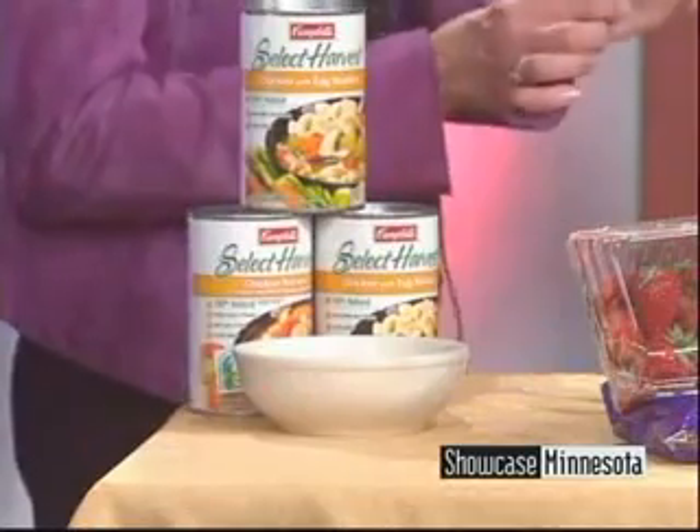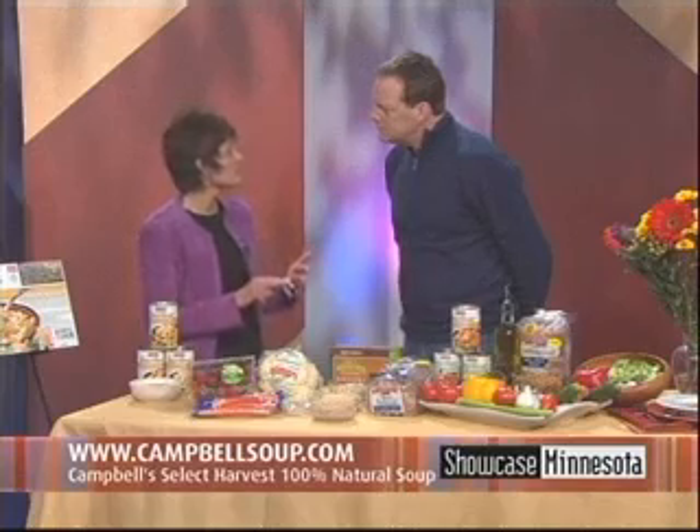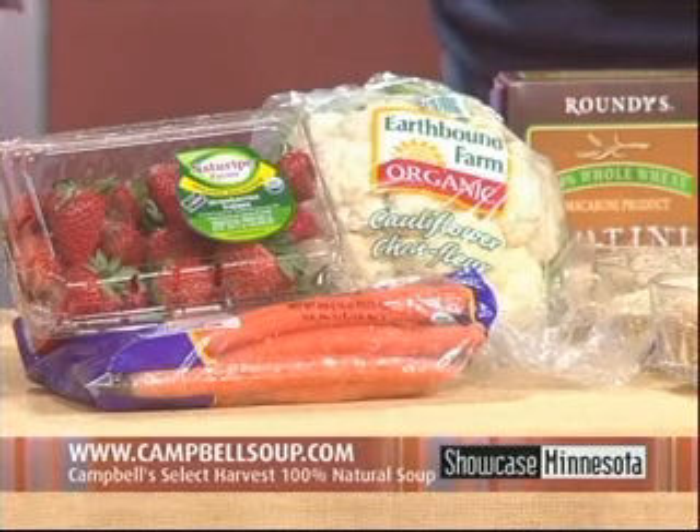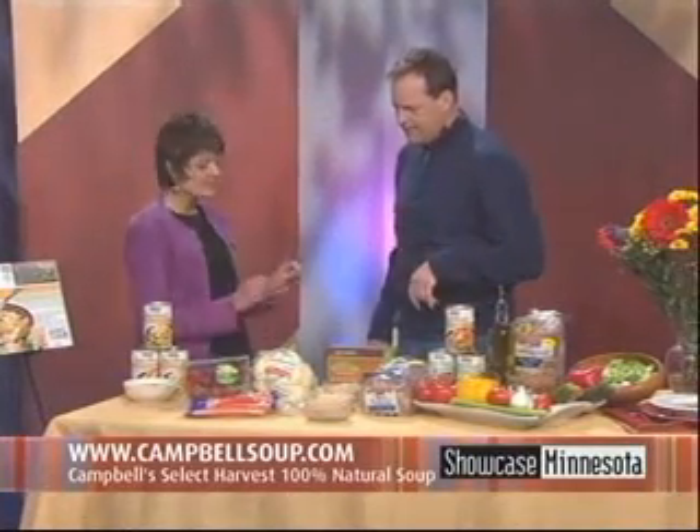The first tip is that natural is accessible. On a label you'll see something like 100% natural or all natural, and that means that the product has been certified by the USDA and it meets specific standards like minimal processing and no artificial flavors or preservatives. There have been a lot of natural foods found in specialty stores, but now we're seeing them more and more popping up in mainstream grocery stores, even by brands we know and trust like Campbell's Soup.